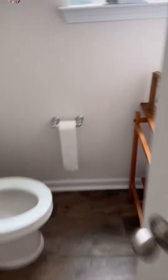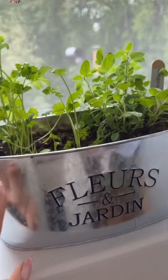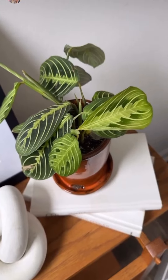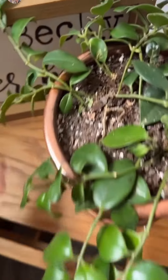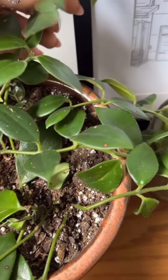In the guest bathroom, I have some cilantro and oregano. This is doing really well right here in this window. And then my prayer plant I moved in here, and my lipstick plant. I'm really hoping this blooms soon because it's going to be so pretty once it does.